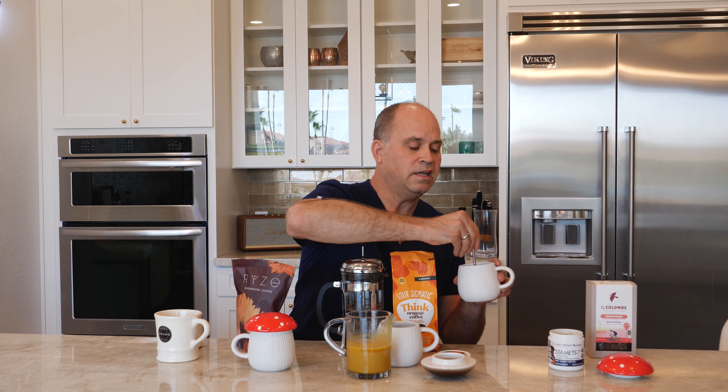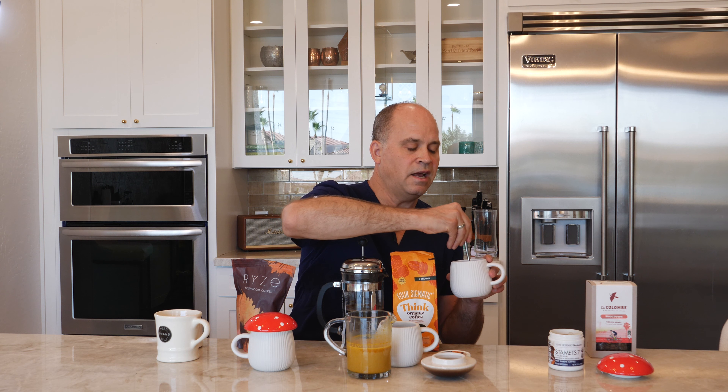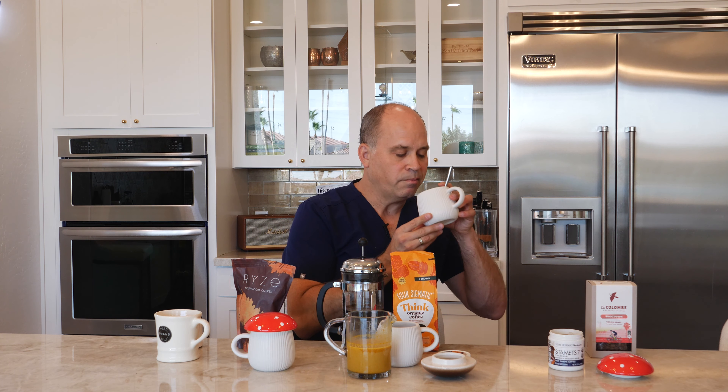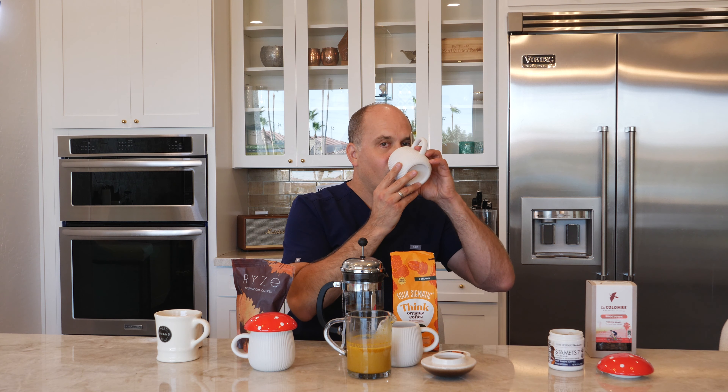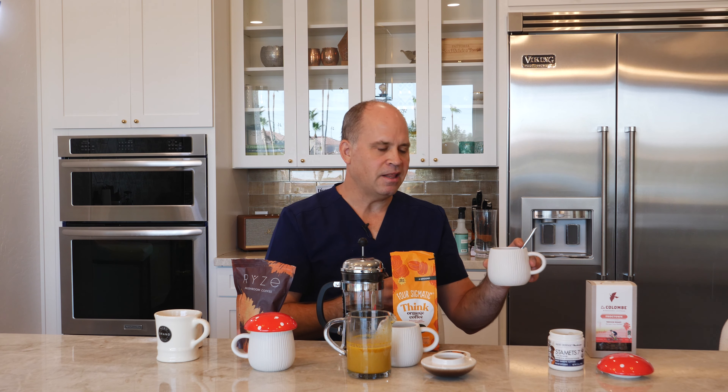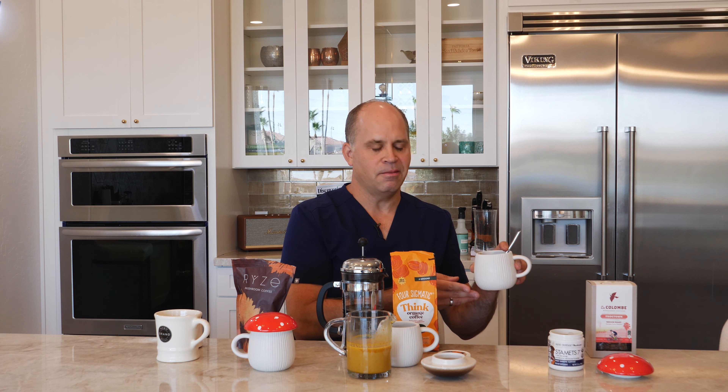I mix them up with my spoon. I already know what La Colombe coffee tastes like — it's fabulous — and now I'm adding a little earthy flavor that comes with the mushroom powder. The result is great coffee with a little bit of that earthy, muddy taste, so you know you're getting the mushroom product. That is certainly something I could drink on a daily basis, and probably my favorite option: La Colombe combined with an excellent functional mushroom preparation.